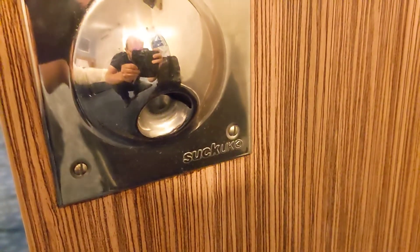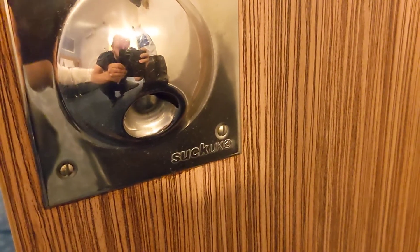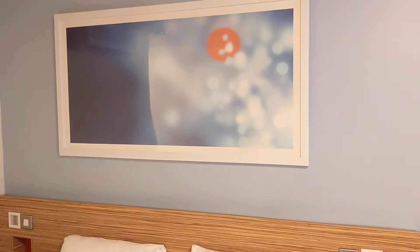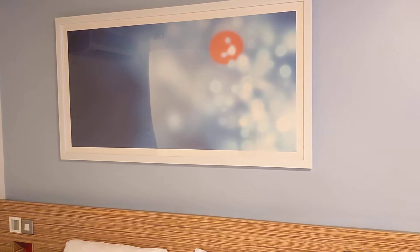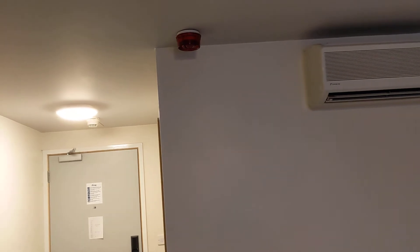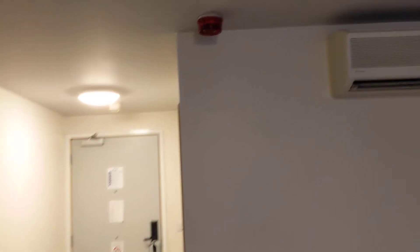What's that sign say? 'Suck UK' — right, well, interpret that how you want. A couple of chairs as well. All in all, a good room. The work desk — that's a bit rubbish, whatever it is. Air con, and an alarm in case someone has a cigarette in the room. Yeah, nice room.